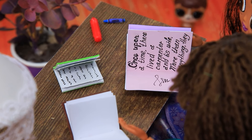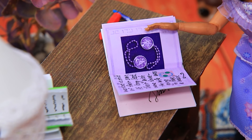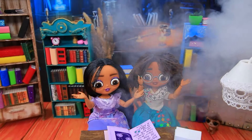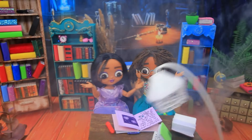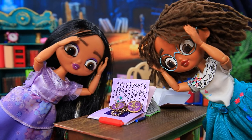Wow, how interesting! It must be beautiful in her world! Look — magic pendants! How cool! Two medallions appeared! How is that possible? Magic?